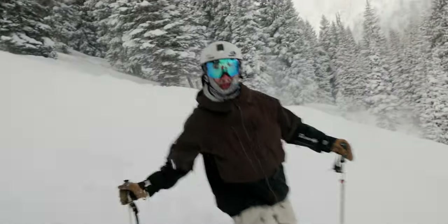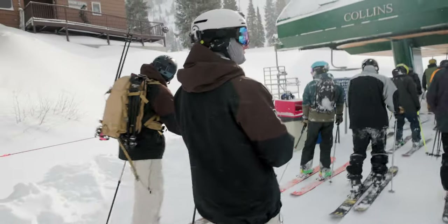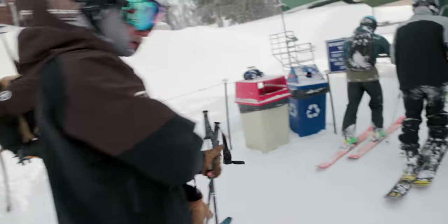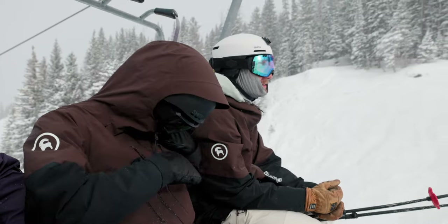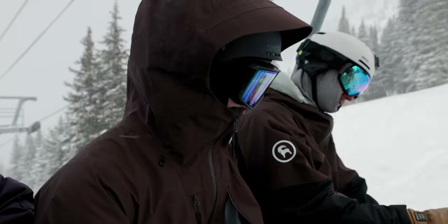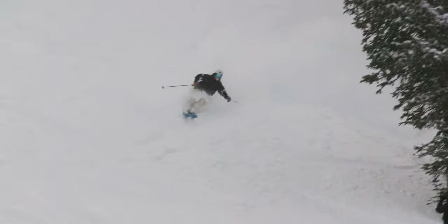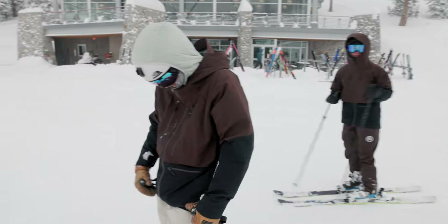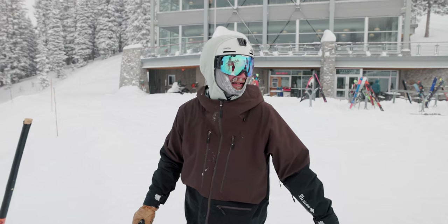I'm bone dry — can't beat it! Powder skirts sure are nice. Still bone dry under here. It's about 15 degrees with a lot of snow.